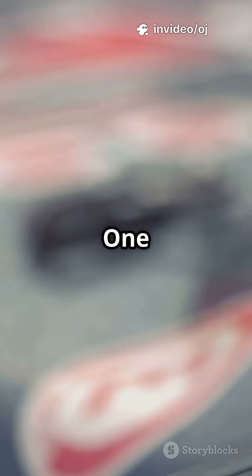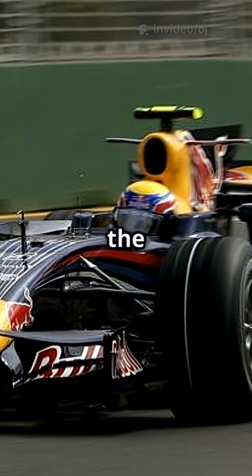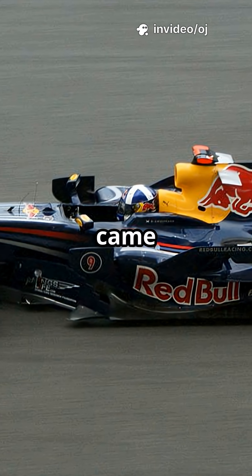In 2008, Formula One cars grew a fin. Not for style. Not for sponsors. But to tame the air and stabilize the beast. This is the story of the Shark Fin, the aerodynamic sail that came, vanished, and came back again.